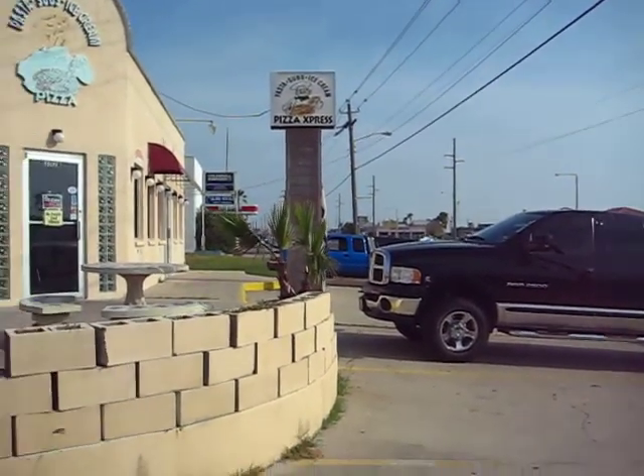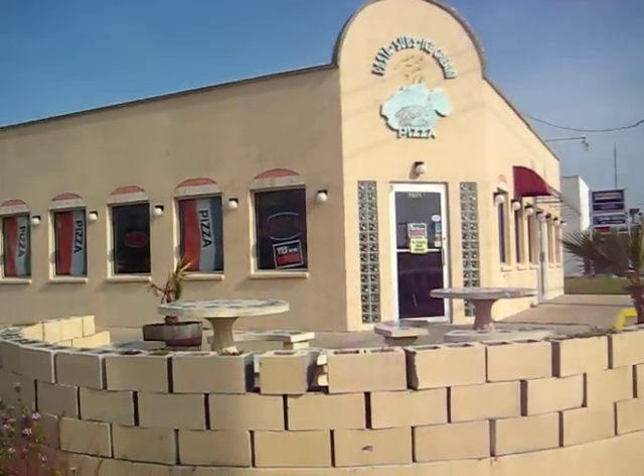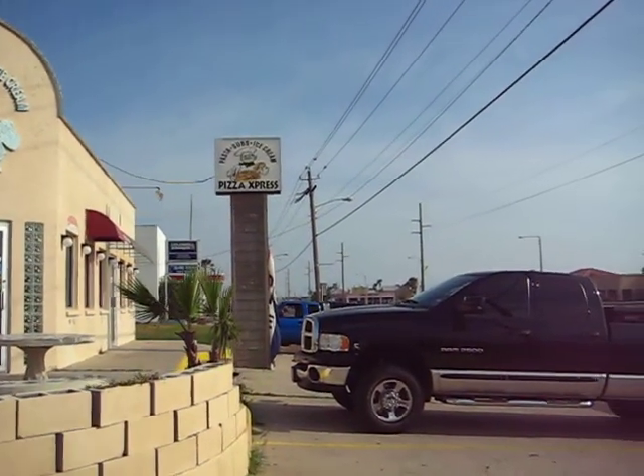This is Padre Pizza Express, and all of our students do get a free pizza here if they book a trip with Inertia Tours spring break.